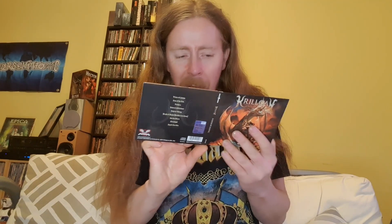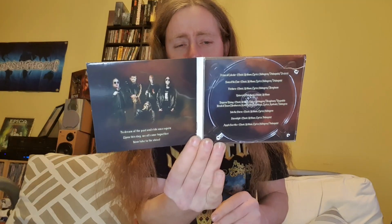Let's get this disc out and show you the disc. There's the disc. Then we have the full band photo and it actually tells you a bit about the recording.